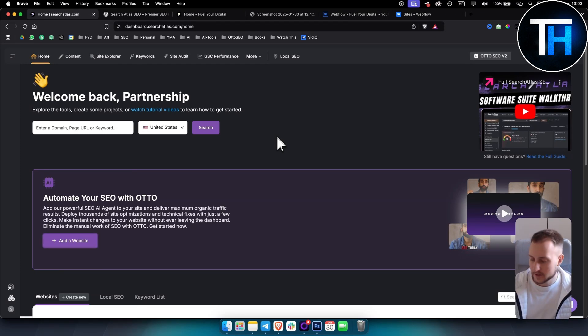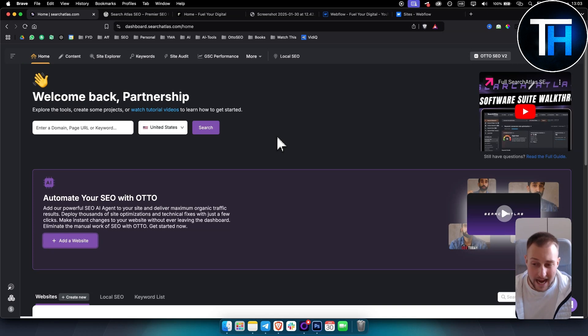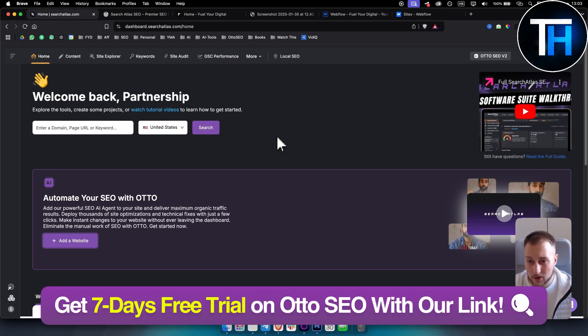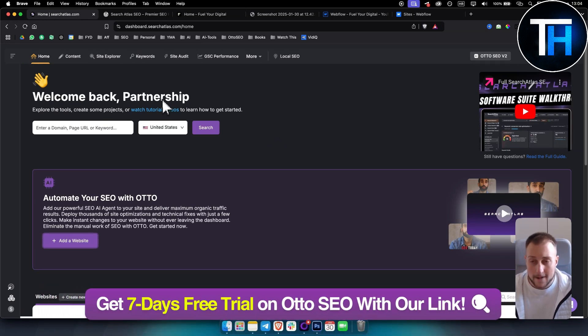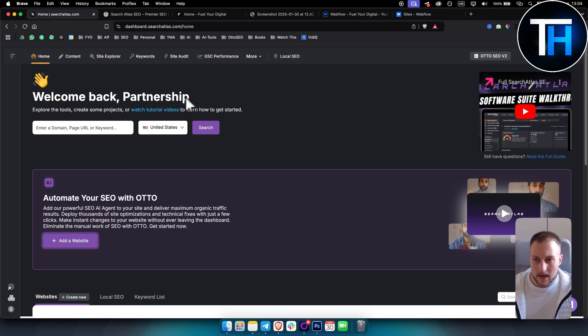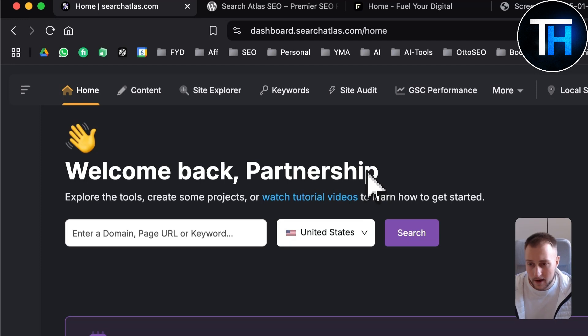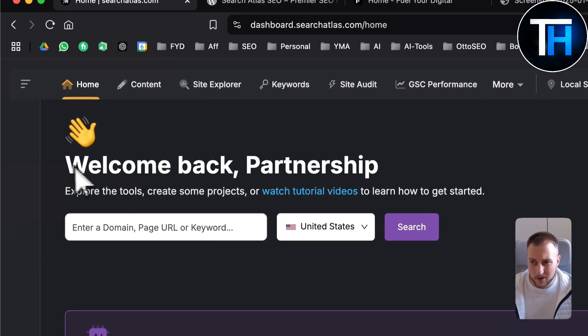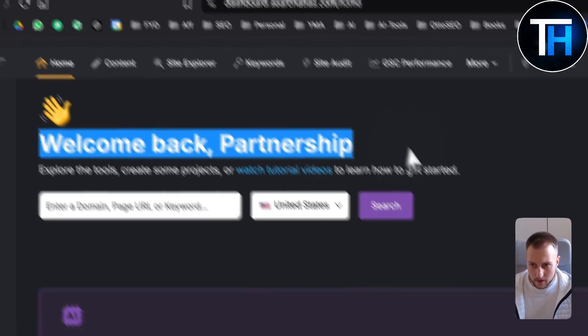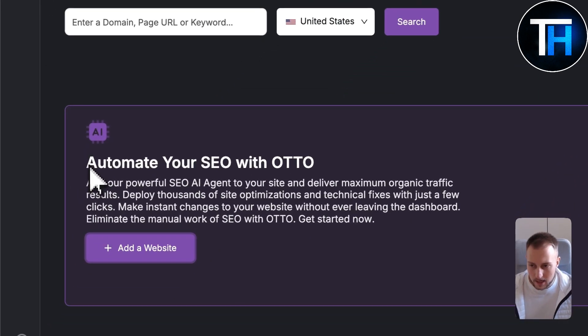What's up everyone, it's Tim here from Tutorials Hub. In today's video I will show you Search Atlas Auto SEO review. Is this the best AI SEO tool of 2025? It probably is honestly. When I first started using Auto SEO for my website I was unsure whether to use it or not, but right now I've been using Auto SEO and I haven't even used all of the features. This is just a review video to show you whether or not Auto SEO is worth it.